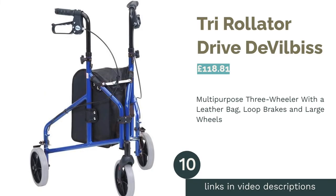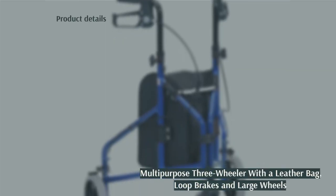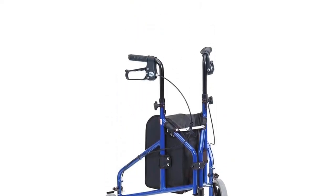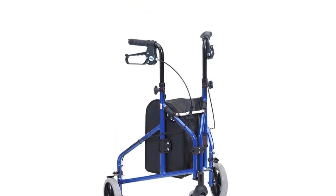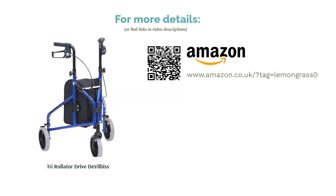The next product in our list is the tri-rollator by Drive DeVilbiss. This tri-rollator from Drive DeVilbiss is perfectly suited to both indoor and outdoor use. Having just the one swiveling wheel on the front allows for a tight turning circle to get through doorways and tight spaces, while the large seven-inch wheels give good clearance when taking on the outdoor world. The leather bag offers your shopping and belongings good weather resistance, and the loop brakes will suit those with arthritis in their hands. The drawback is the lack of a seat, which users may find awkward when out and about.